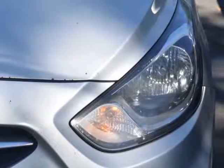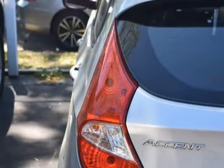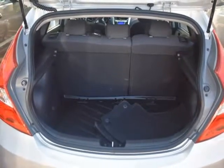You may be pleasantly surprised by the many features of this Accent, such as power windows, power locks, Bluetooth, and MP3 audio input. From the moment you walk into our showroom, you'll know our commitment to customer service is second to none.